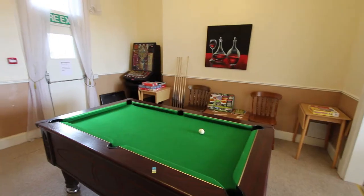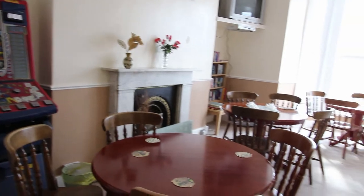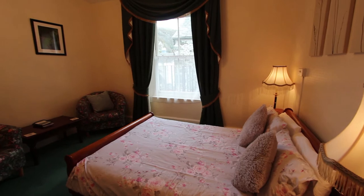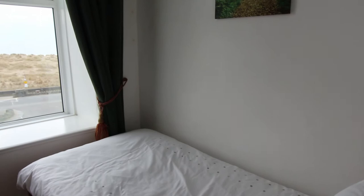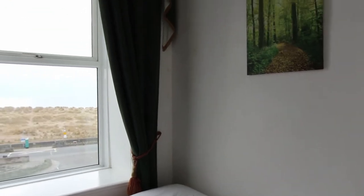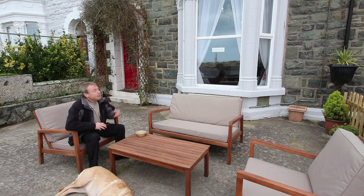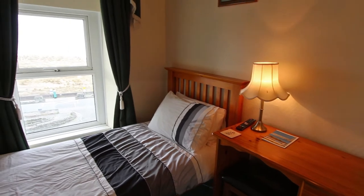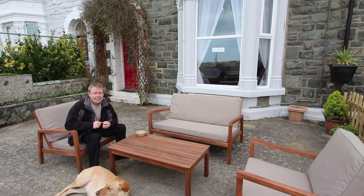Upstairs there's a fantastic guest lounge-come-games-room plus another double bedroom. There's also another bedroom that needs refurbishment. Then on the second floor there are two double bedrooms, a single bedroom at the front, and another double bedroom at the back — all with en-suites. Then on the top floor there are two more double bedrooms with en-suites and right at the top another single bedroom, also with its own en-suite. There's bags of letting accommodation here and in the next few minutes I'll try and show you around to give you a flavour of things.